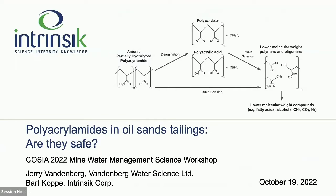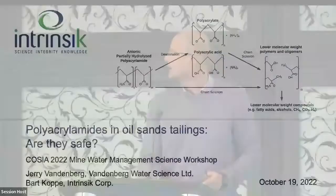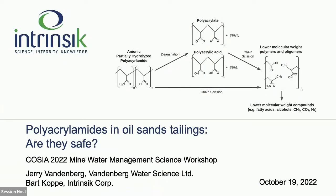Good morning, and thanks for having us. My name is Bart Coppa. I'm with Intrinsic, and I'm here with Gerry Vandenberg. We were co-funded by Alberta Innovates and COSEA to do a deeper dive into polyacrylamides and oil sands tailings, and to try to answer the question whether or not these products are safe to use.